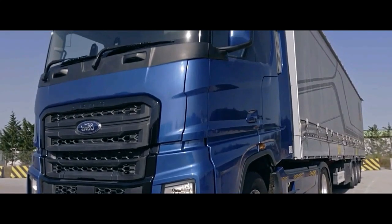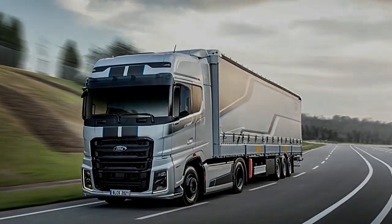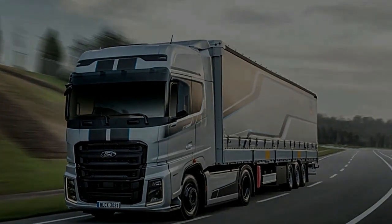The Ford F-MAX, an innovative addition to the heavy-duty truck market, boasts a range of features that cater to the needs of both drivers and fleet operators.